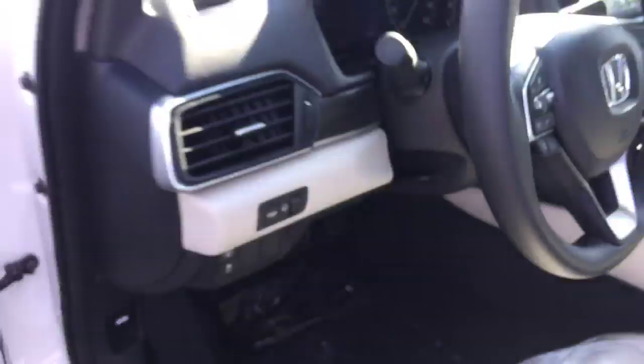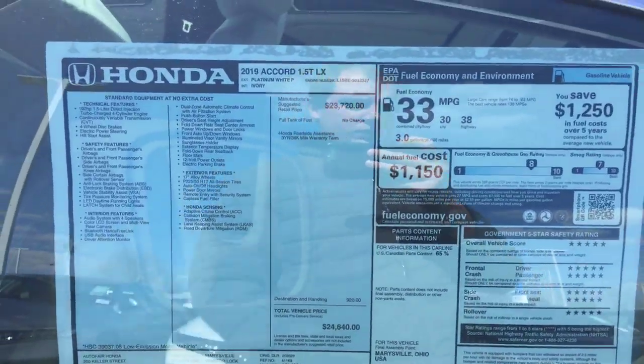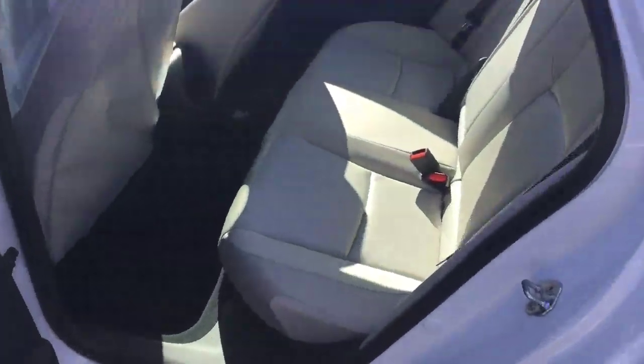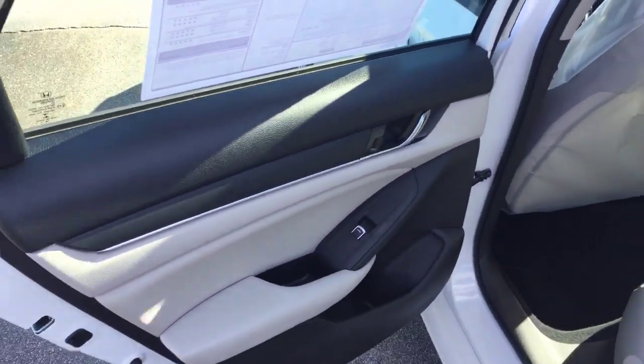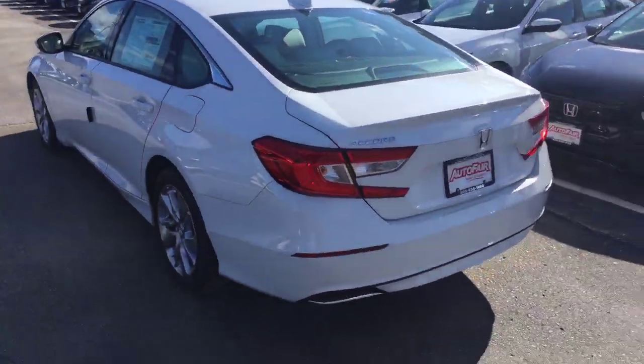It also has automatic headlamps and great gas mileage — 30 in the city and 38 on the highway — plenty of room for passengers in the back, and LED tail lights.